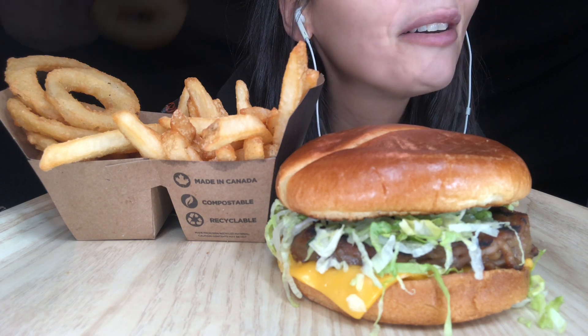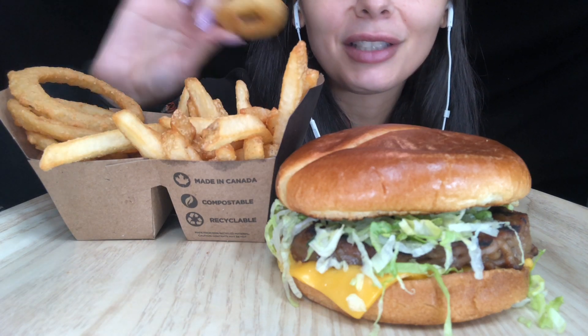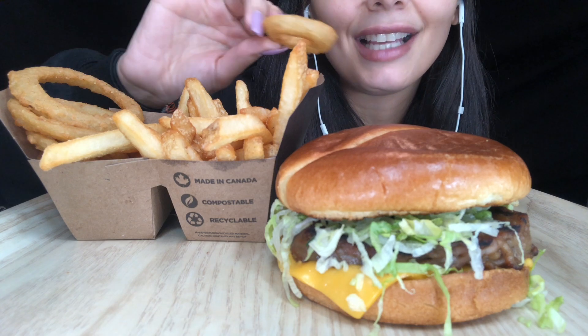Let's get started — bon appétit! Unfortunately on Uber Eats they didn't have any option for dipping sauces, so I didn't get ketchup because I wouldn't eat ketchup with my onion rings anyway.